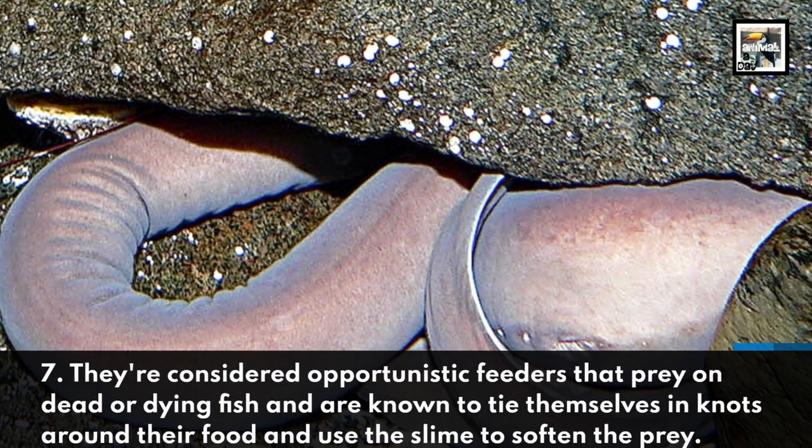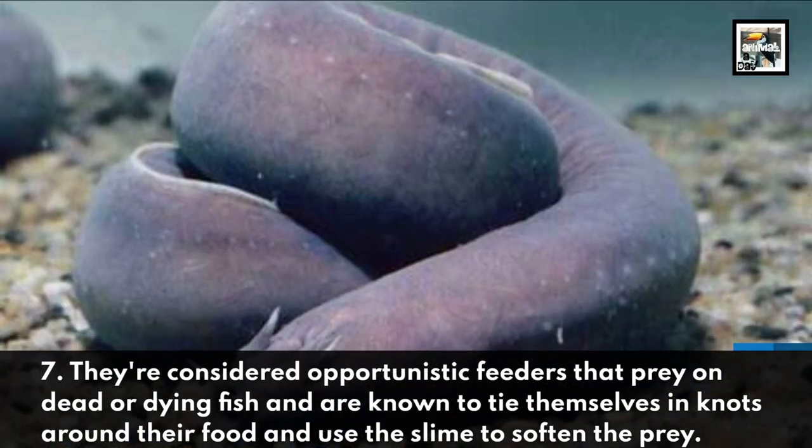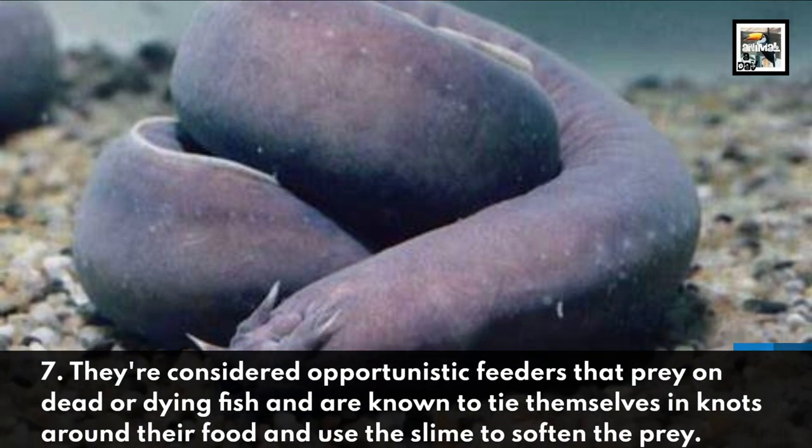7. They are considered opportunistic feeders that prey on dead or dying fish, and are known to tie themselves in knots around their food and use the slime to soften the prey.